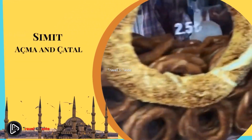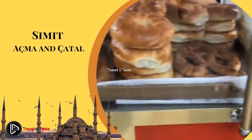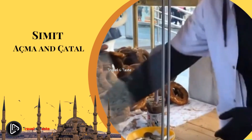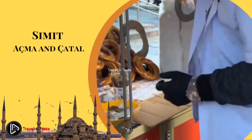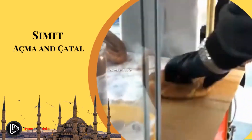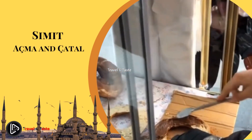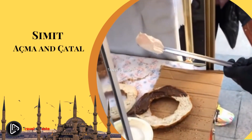Simit, Acma, and Catli. Simit is a circular bread encrusted with sesame seeds, also known as a Turkish bagel. Catli is more crumbly and dry, while Acma is softer and more like a croissant. Generally they're eaten in the morning and are available at bakeries. Certified peddlers also offer them in crowded areas all day long. Simit, Catli, and Acma can be eaten with or without any spread, but we recommend trying them with Turkish cheese, Turkish tea, or clotted cream and honey for a light traditional breakfast.